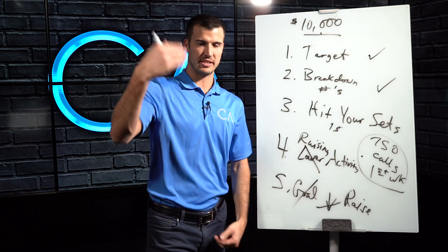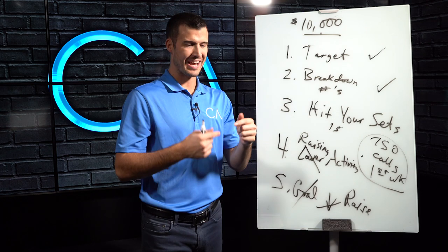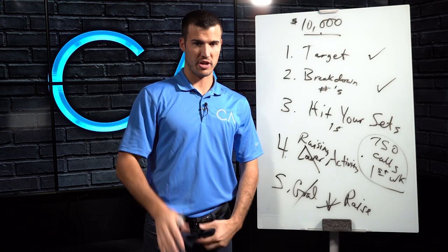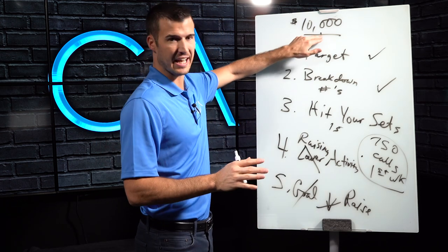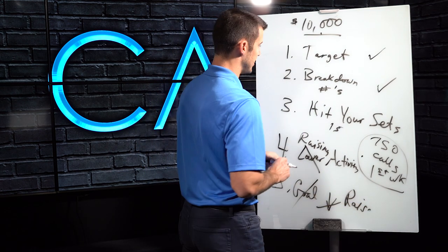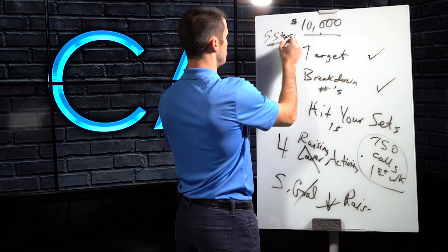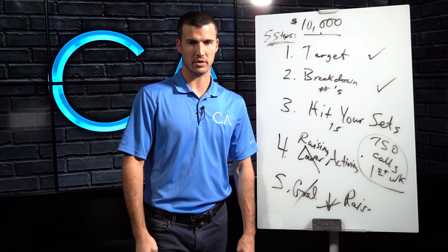We're having a bootcamp December 12th where I'm going to break down all of this — seven different steps — and it's a full day of sales training with me. If you want more information, go to codyaskins.com and look under events. Now we're talking about 10K. These are five specific steps you need to do. The question is: will you do them? Will you put in the work?